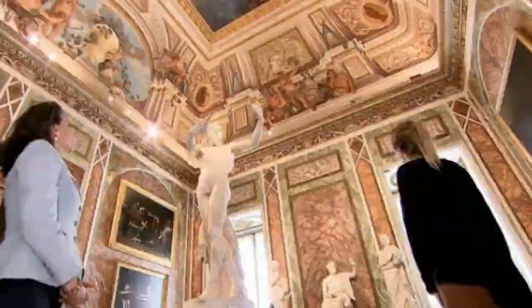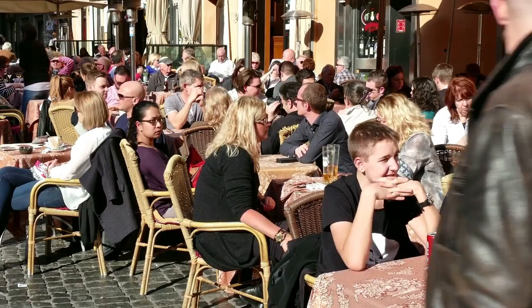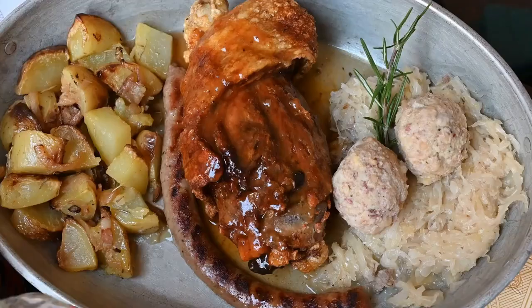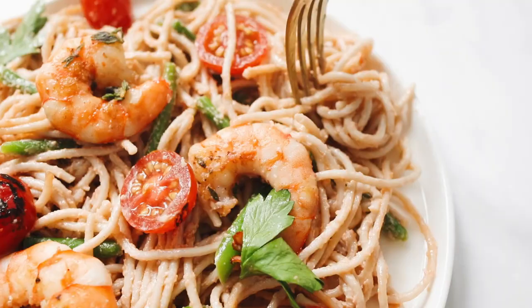When it comes to dining in Rome, there are plenty of options to choose from. From the city's famous pizza and pasta dishes to its delicious gelato, Rome is a paradise for foodies. Be sure to try some local specialties like carbonara, cacio e pepe, and supplì, and don't forget to wash it all down with a glass of Italian wine. Rome is known for its rich and diverse culinary scene, with many restaurants offering delicious Italian cuisine.